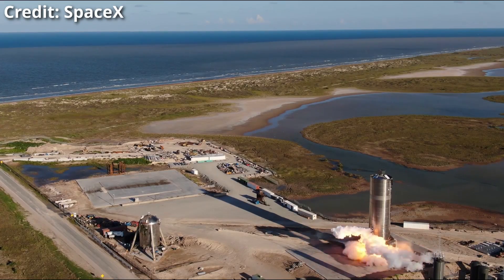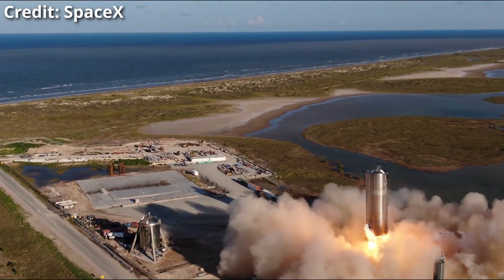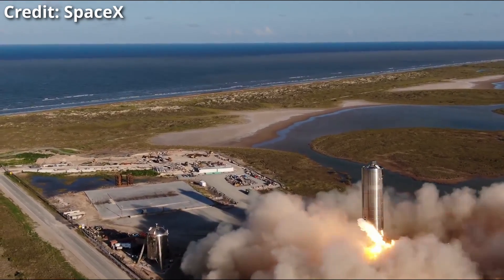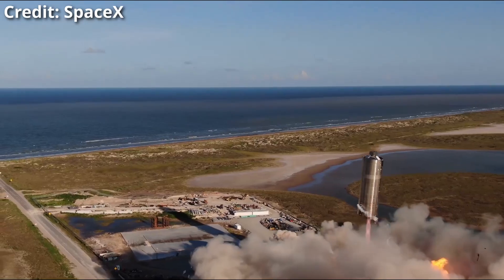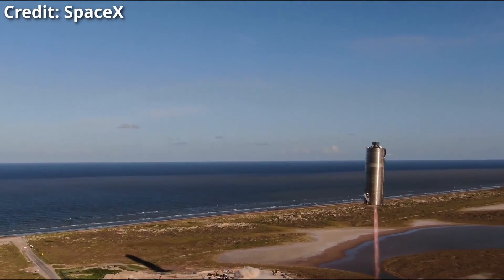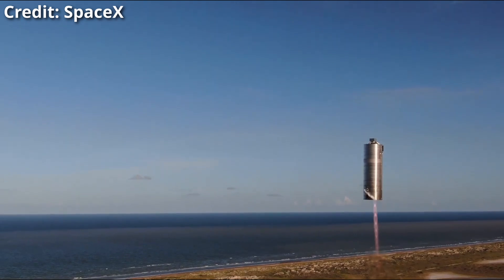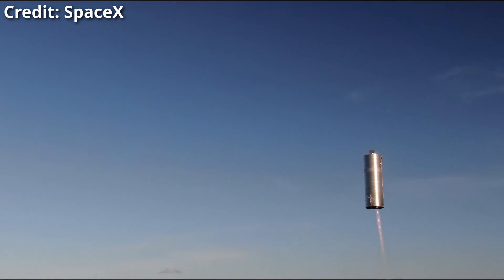Hello everybody and welcome! Yesterday saw an exciting event happening — you can see it right here. Serial number 5, SN5 of Starship, took off for its first flight. It was a 150 meter hop and it just took only a few seconds, but this was something to see.